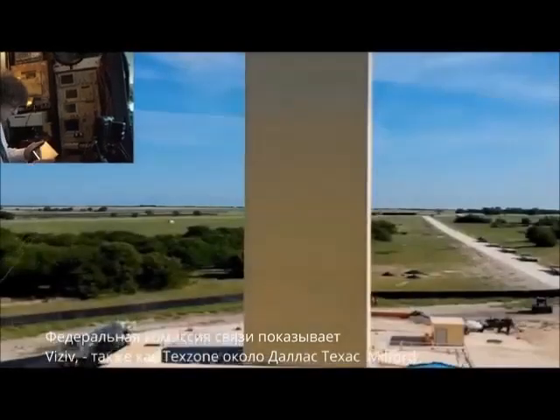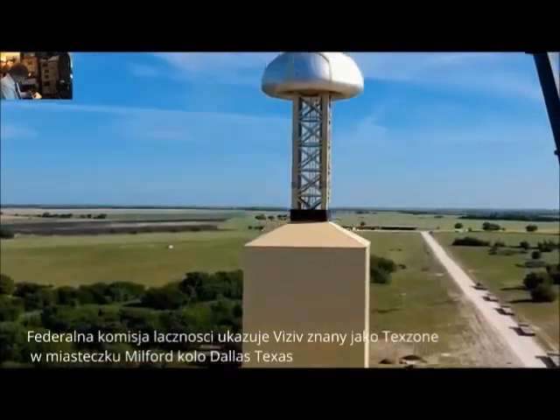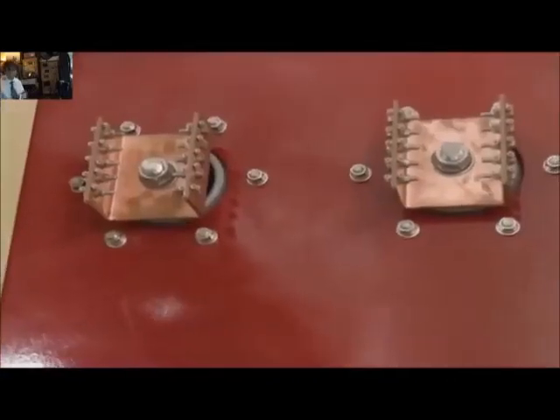One thing that is very interesting is that the SEC filings for the company Viz of Technologies, who were previously known as Texan Technologies, who are again based out of Waxahachie, Texas, a little closer to Dallas, but operating this tower out of Milford.